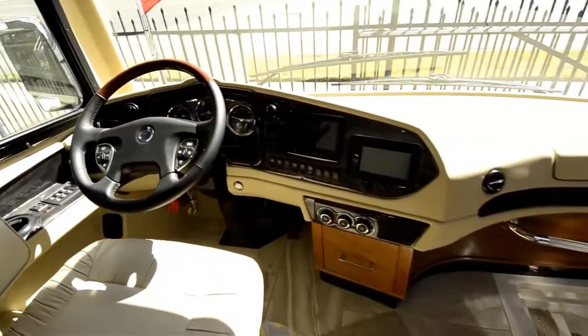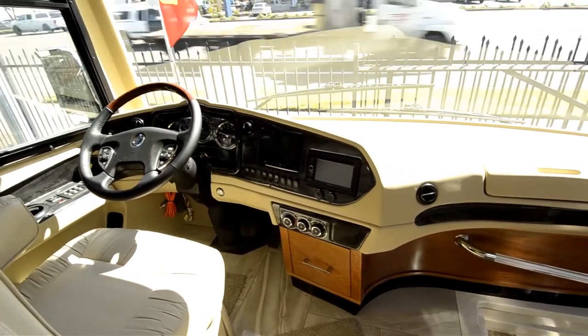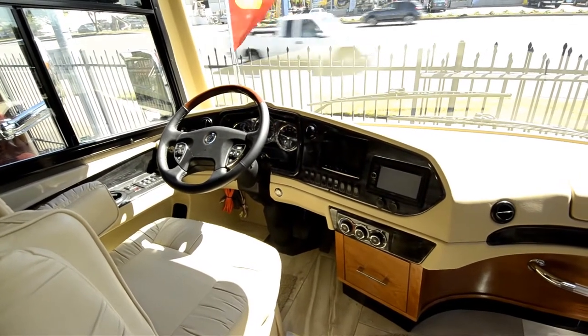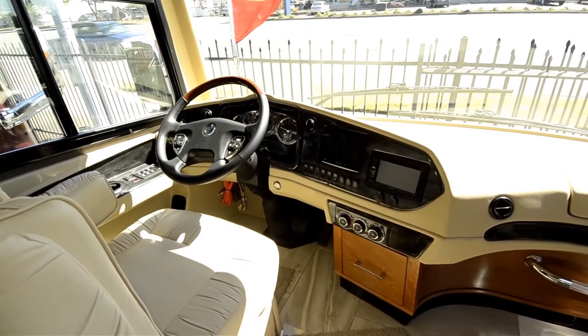Very nice cockpit. You've got a separate navigation system and backup camera, also side view cameras. This coach comes with both hydraulic and air leveling systems. It's got the smart wheel. It's got self-adjusting pedals. Of course, two-stage engine brake.